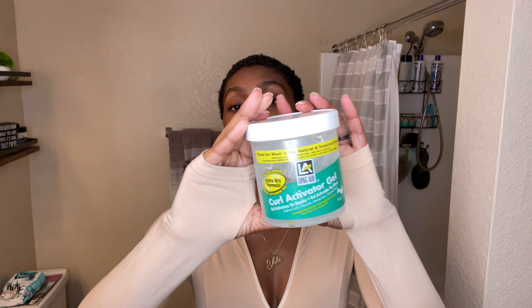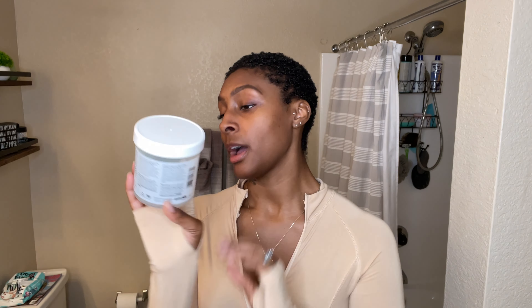This right here is the gel I use to define my curls. I do not use Eco Styler gel anymore, or Pro Styler gel, or Got2B Glue gel — none of those. I use this gel because it's very moisturizing and it has aloe vera and Pro Vitamin B5 in it. It works well for my hair and keeps it moisturized. The Eco Styler and other gels just made my hair hard and left a really nasty cakey white cast.